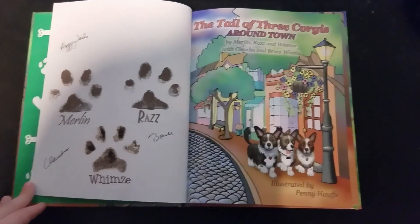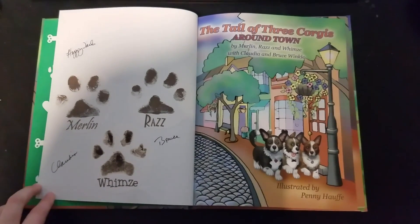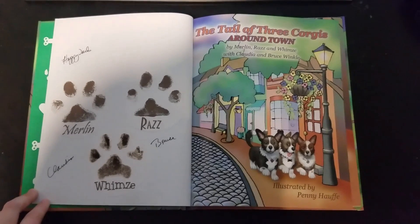This book is about three corgis named Merlin, Raz, and Whimsy, and we get to learn about their time around town.